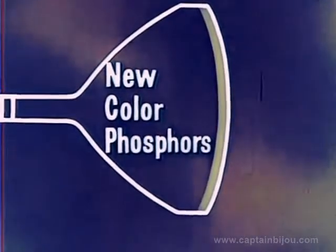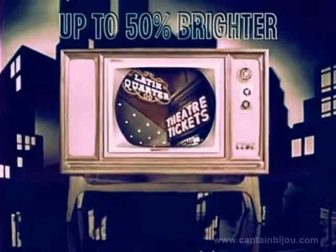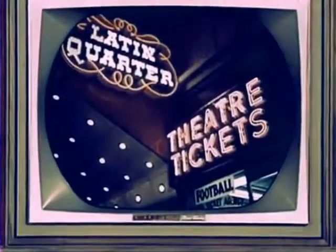This advancement, combined with a new method of glare-proofing the screen, produces a picture that's up to 50% — that's right, 50% brighter — and gives you truer, sharper pictures in both color and black and white.